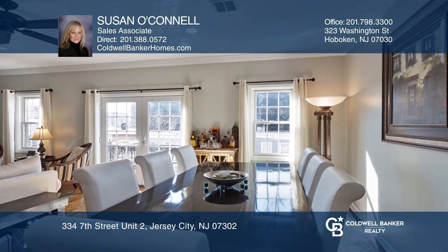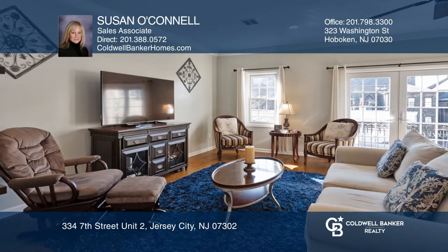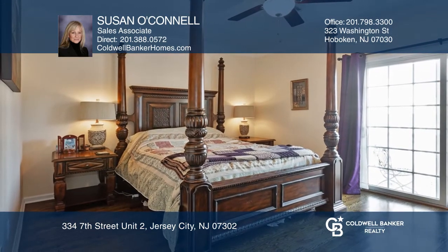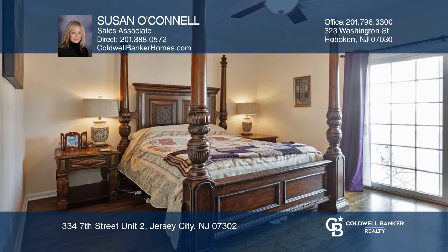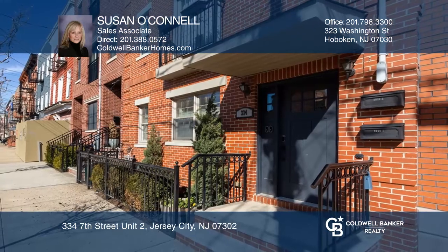Granite countertops with custom backsplash and stainless steel appliances including a large capacity washer and dryer, hardwood floors, crown molding and nine-foot ceilings throughout the unit, master bedroom with an ensuite bathroom, custom California closet and private balcony. Don't miss out on this unique opportunity.